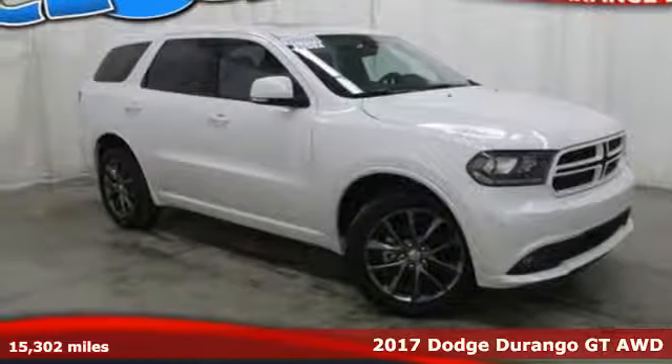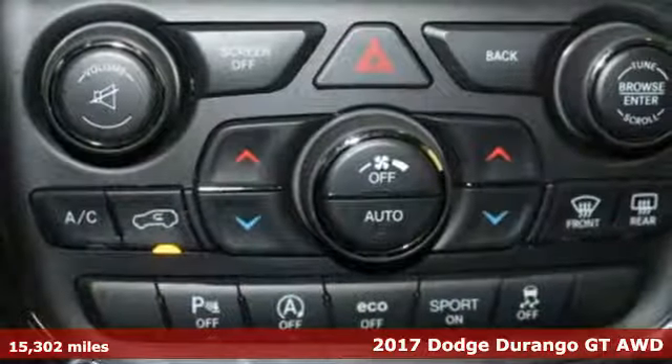It's a 2017 Dodge Durango. Power, performance, passion. It's a Dodge.